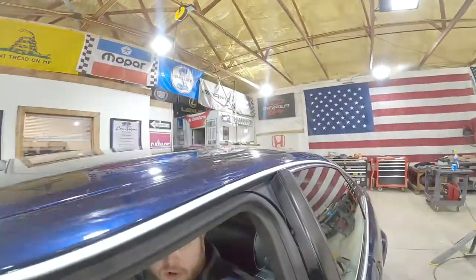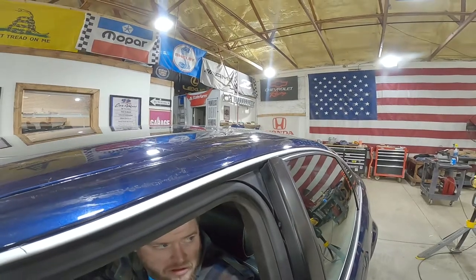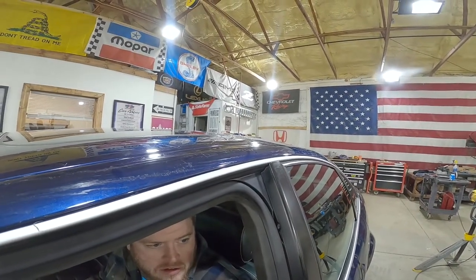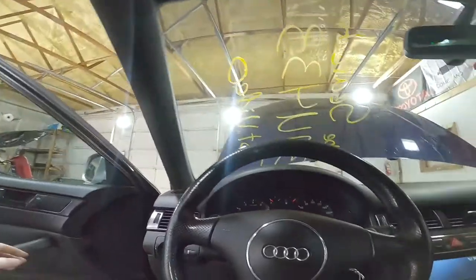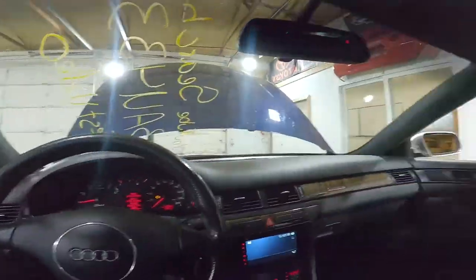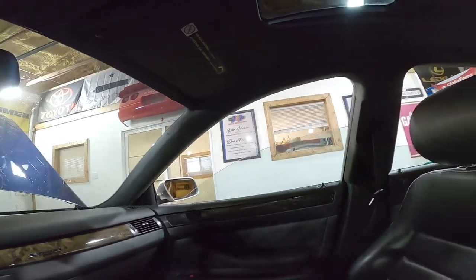Let's take a listen to that 4.2. This thing shakes and bakes. Look at it — this guy loves it. This thing's cool, man. These things haul ass.